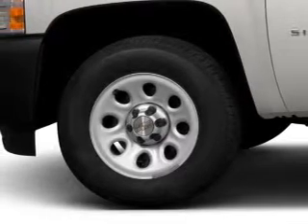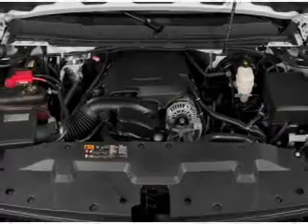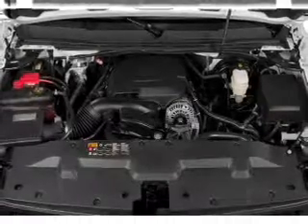Keyless entry, power door locks, power windows, cruise control, an AM-FM stereo with a CD player, power steering, and an adjustable tilt steering wheel.